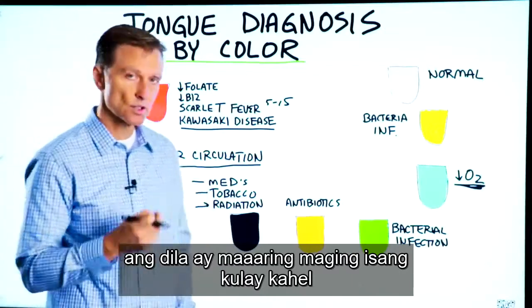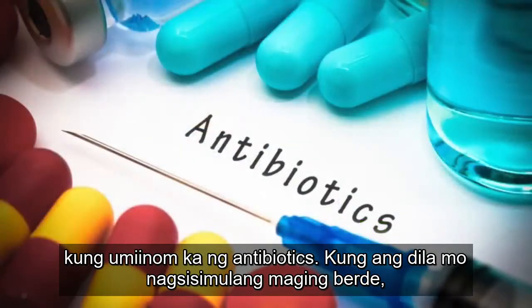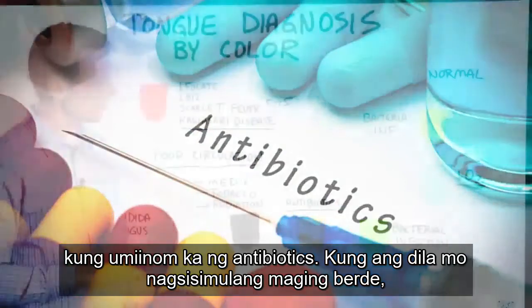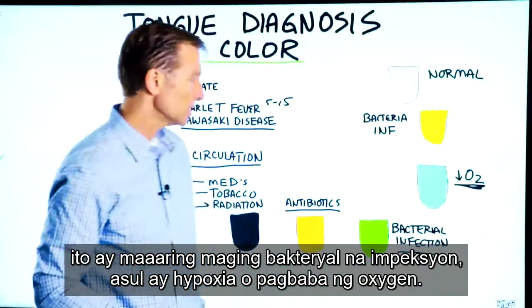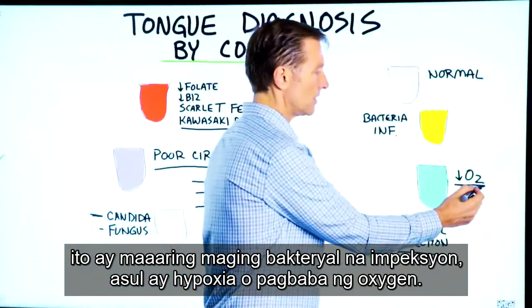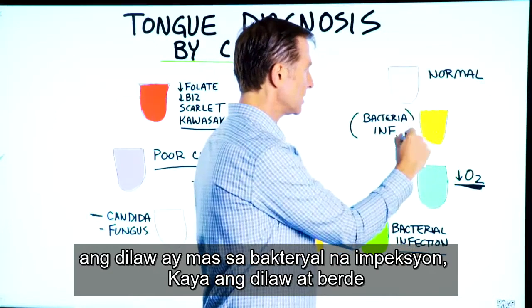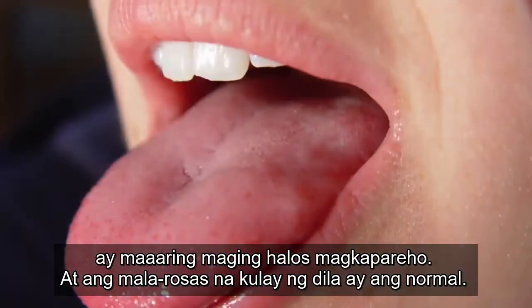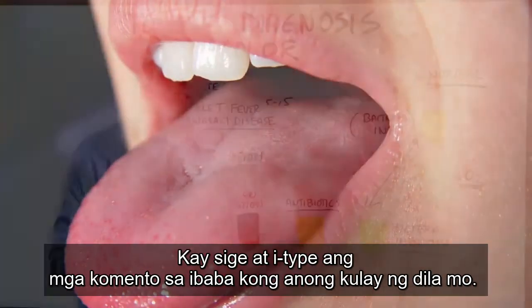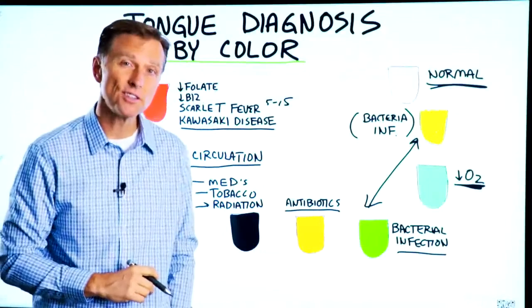The tongue could potentially turn an orange color if you take antibiotics. If your tongue starts turning green, it could be a bacterial infection. Blue is hypoxia or decreased oxygen. Yellow is more of a bacterial infection, so yellow and green could be very similar. A pink tongue is actually normal. Go ahead and type in the comments below — what color is your tongue?